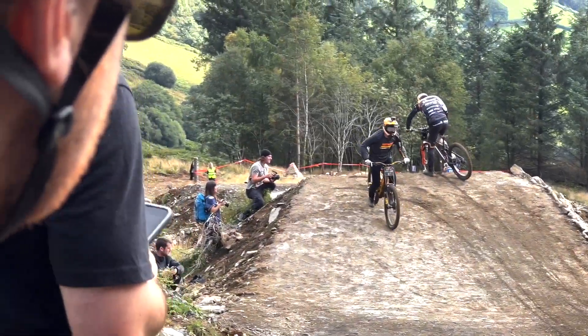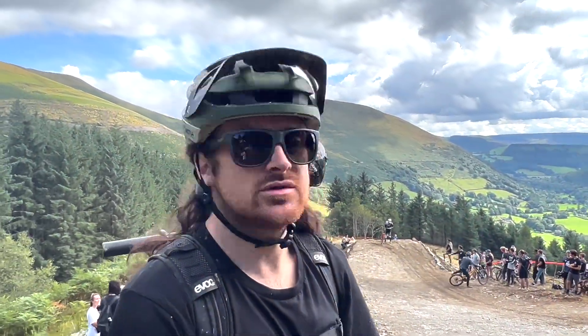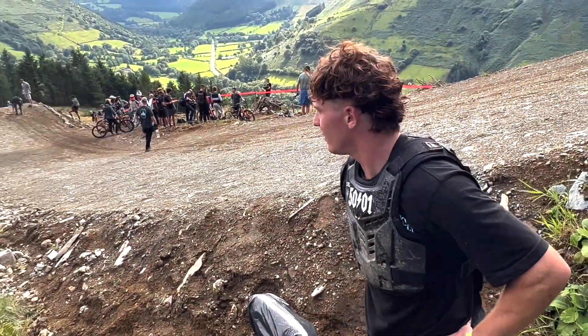We went deeper. That was really good fun!